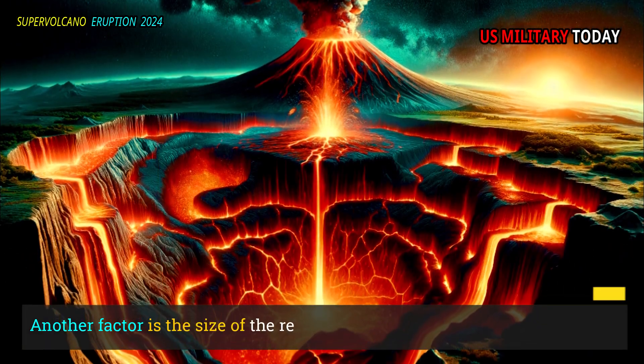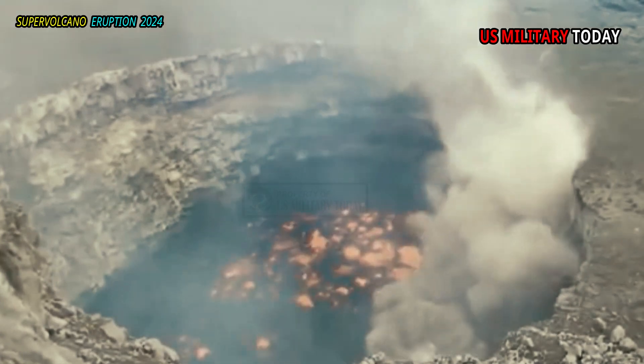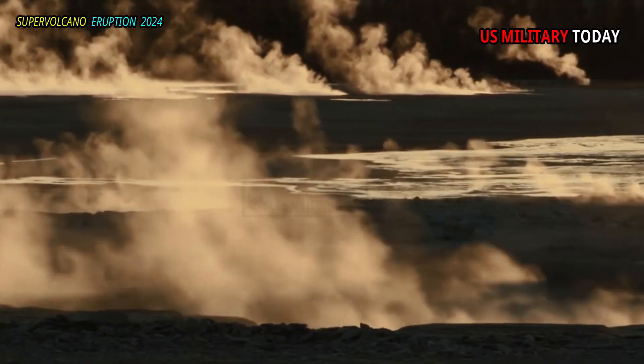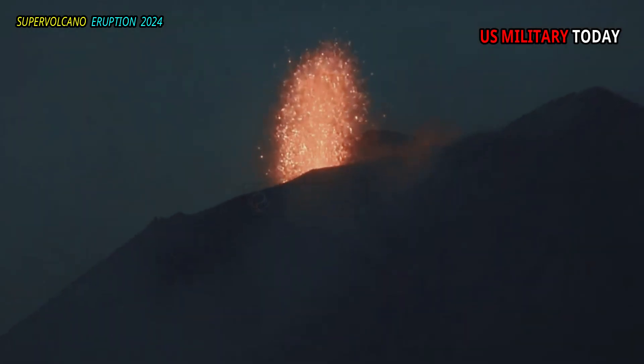Another factor is the size of the reservoir itself. While it is true that larger reservoirs hold more magma, this does not necessarily mean the eruption will be larger. The larger the reservoir, the more heat it consumes, thereby reducing the rate of melting of rock into magma. Plus, the longer the magma stays underground, the smaller the eruption will be.